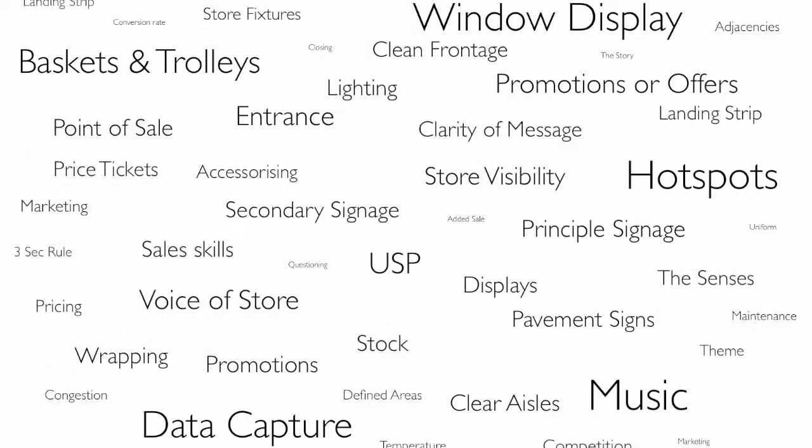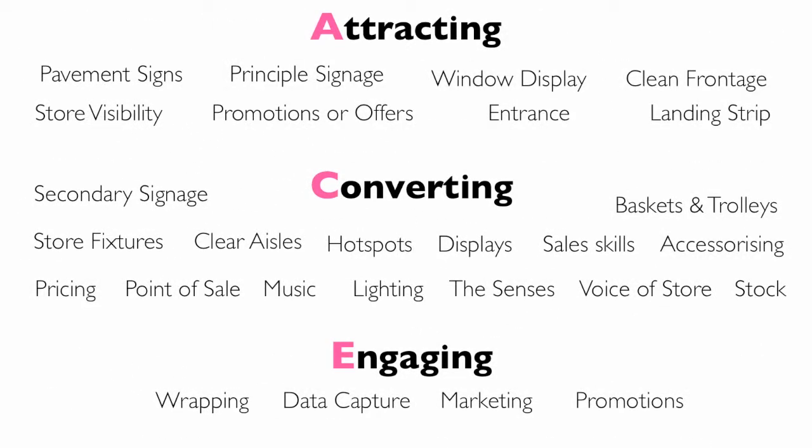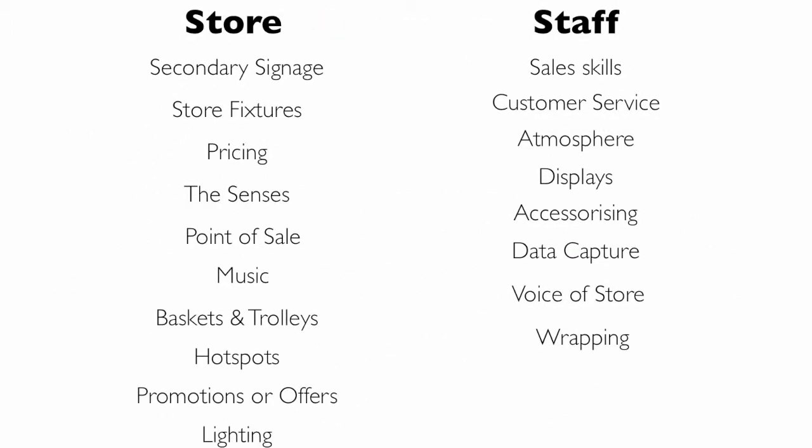And many, many more. An effective method of applying any of these 70 methods to increase your turnover is to split them across three aspects — the three aspects of the customer journey.